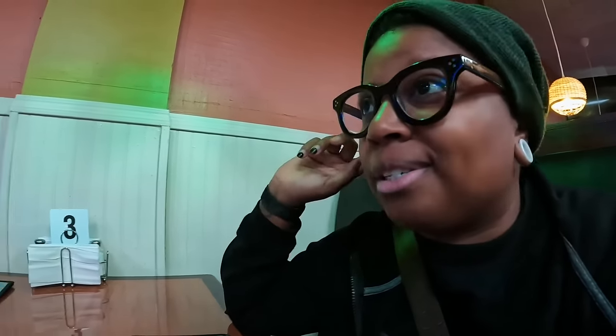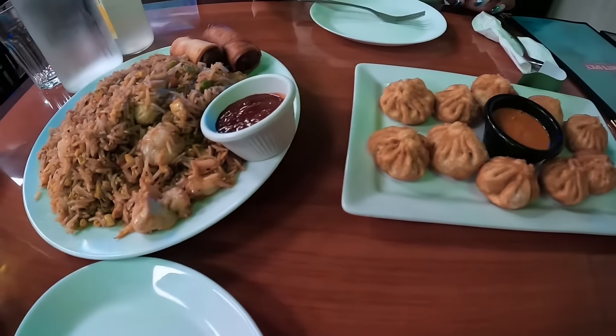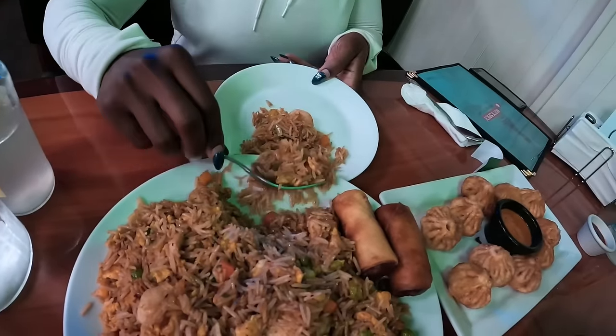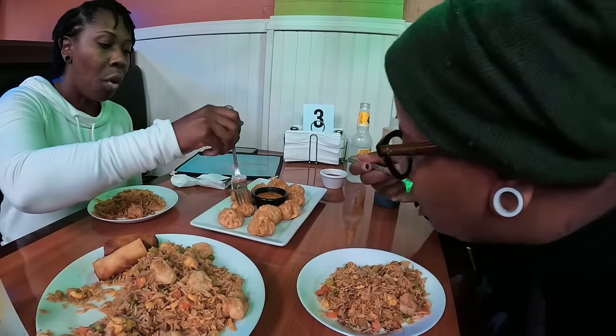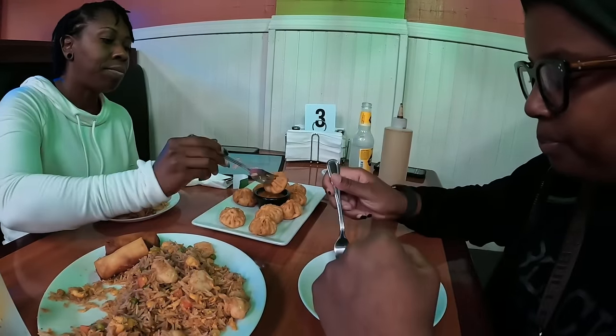The dish that really grabbed our attention was their long grain basmati rice fried up with chopped onions, cilantro, mint, and tossed with crispy shrimp and a splash of soy sauce. It was also our first encounter with chicken momos — a type of dumpling. We opted to have ours first steamed then deep fried, and served with organic tomato chutney, a staple condiment from the Indian subcontinent.